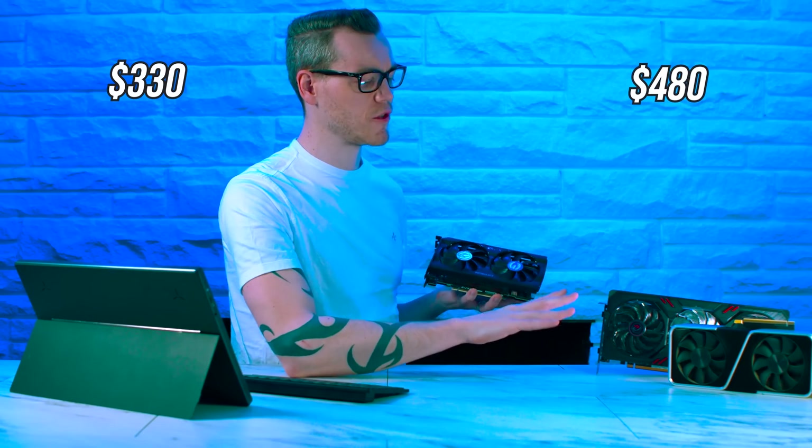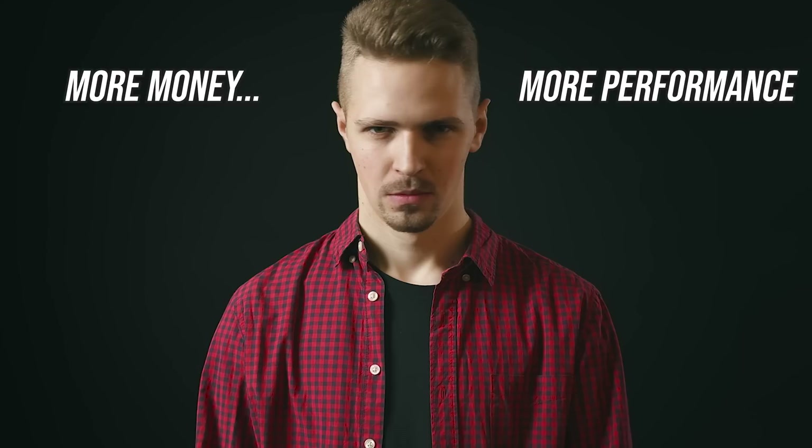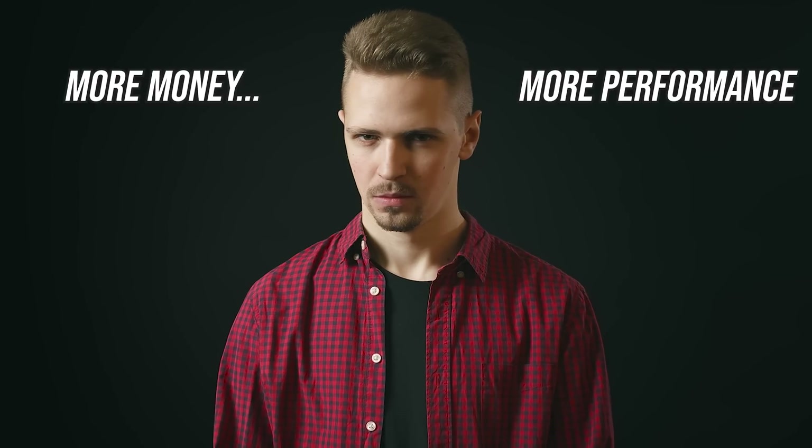Which makes sense — we're comparing a $330 RTX 3060 to a $480 RX 6700 XT, and when you pay more, you get more, right? Well, you would be very much mistaken right now.